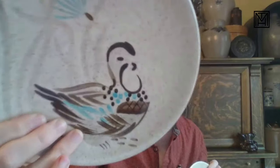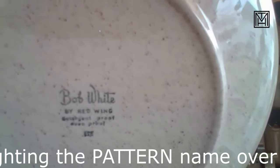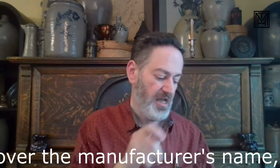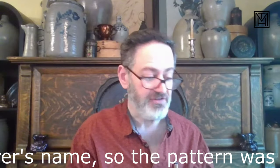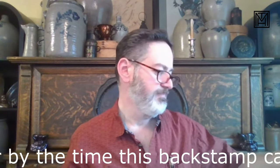None of the pieces appear to have ever been signed — no initials. These were done in such high production; they are hand-painted but not individually signed works of art. You could say it's a quail, you could say it's a chicken, it could be a mourning dove at this point — they all have the same general look. So the reddish back stamp is a little older than the blue printed one, and then there was a third back stamp — with 'Bob White' scripted straight across rather than curved — which I think is probably the latest of the three. That one says 'Bob White by Red Wing, detergent proof, oven proof.'